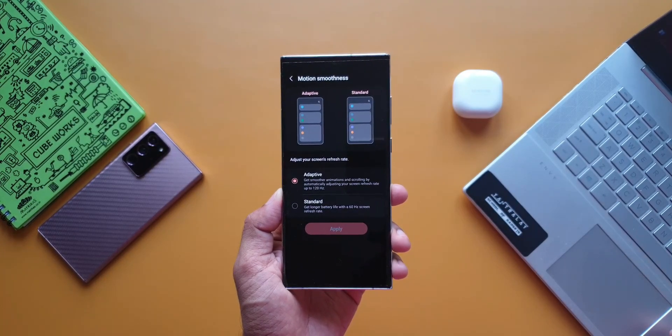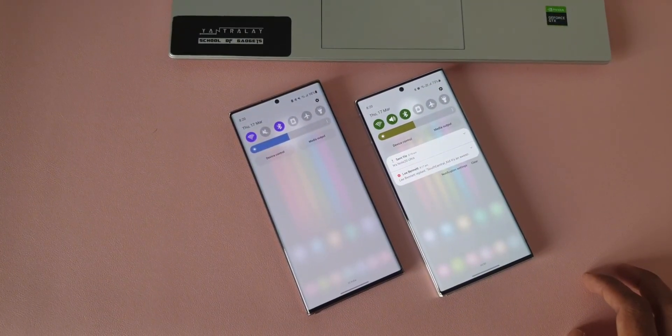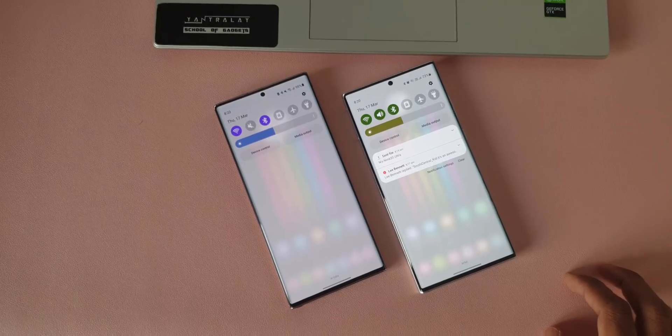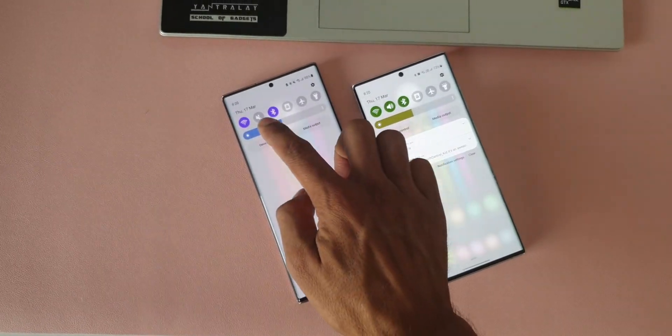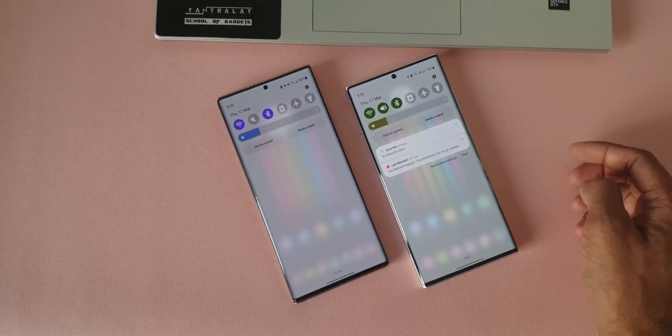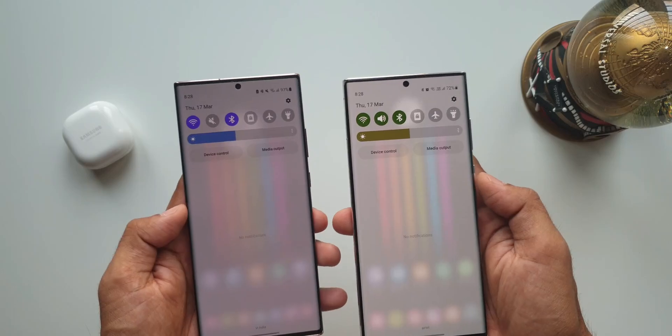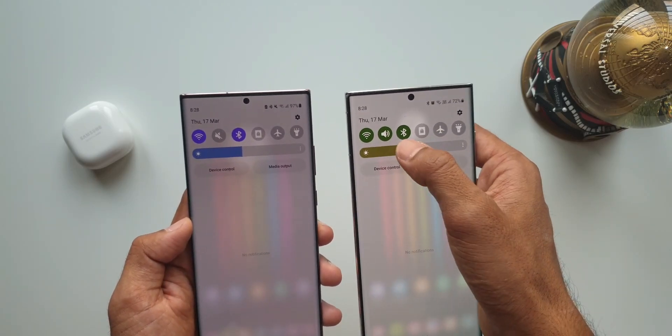Something to keep in mind. There is a lot of debate about this 1750 nits of brightness — some reviewers say it won't make much of a difference, but believe me, it will. It's difficult to compare brightness levels in dark mode, but when you turn on light mode, you can clearly see the S22's brightness is comparatively higher.